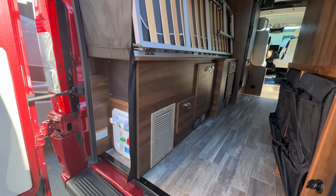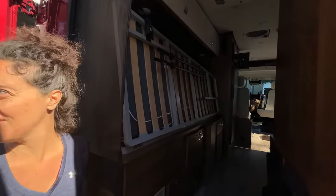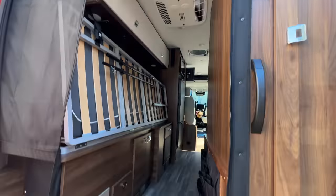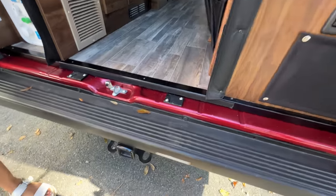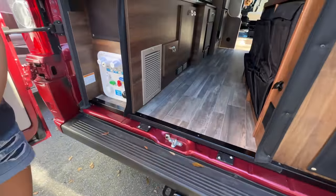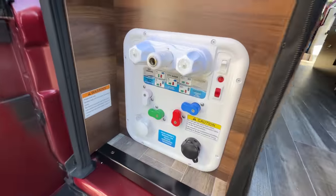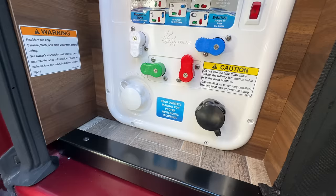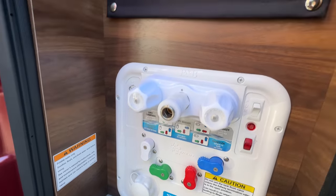The bottom line is you can throw in your e-bikes, scooters, kayaks — just pull them out when you get there and drop your bed down. People also put litter boxes under there for their pets. There's a hitch with towing capacity, and the water fill — hot and cold — is inside the coach for winterization, keeping all water components inside the RV.